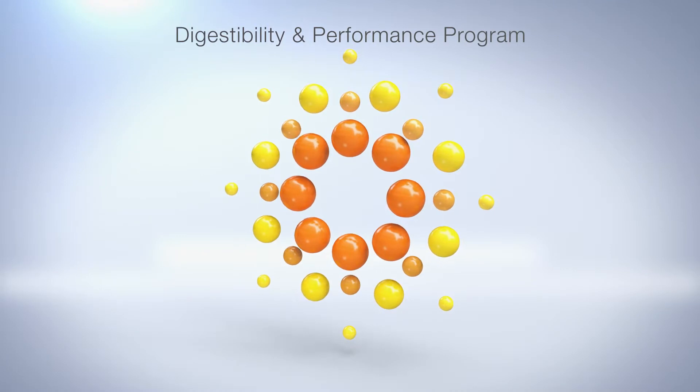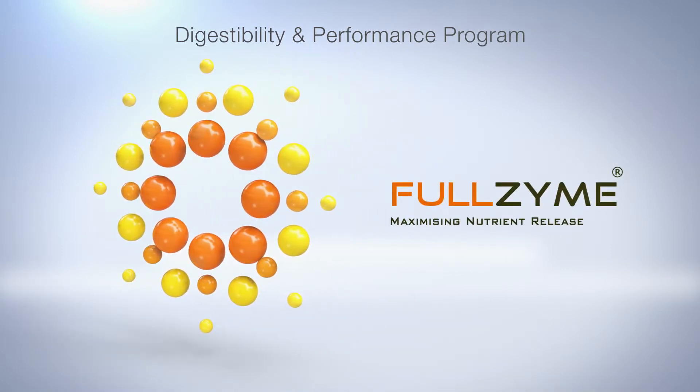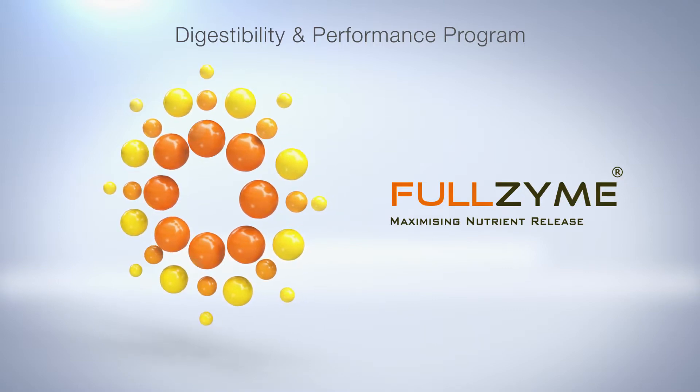Biofeed's Digestibility and Performance Program offers the Fullzyme range of multiple and single enzyme products that provide the most cost-effective solution to your feed formulations.